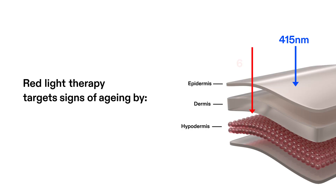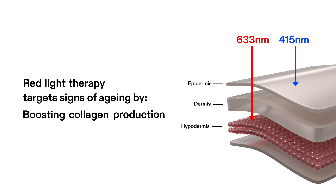Red light therapy penetrates deeper below the skin's surface to target signs of aging, boosting collagen production, reducing wrinkles and promoting overall skin health.